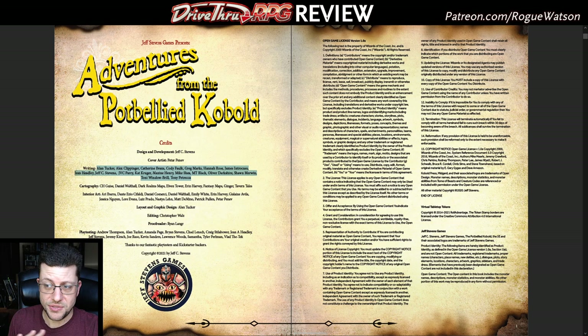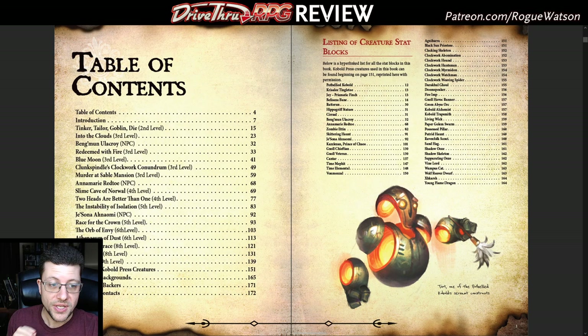It's on DriveThruRPG, so you won't get anything that's actual IP from D&D, though you can use stuff from the SRD. What we get instead is a lot of stuff from Kobold Press's Tome of Beasts and the Creature Codex, which are thankfully included in this product — which is awesome. There are also four backgrounds, and all of these adventures have maps, which is incredible.